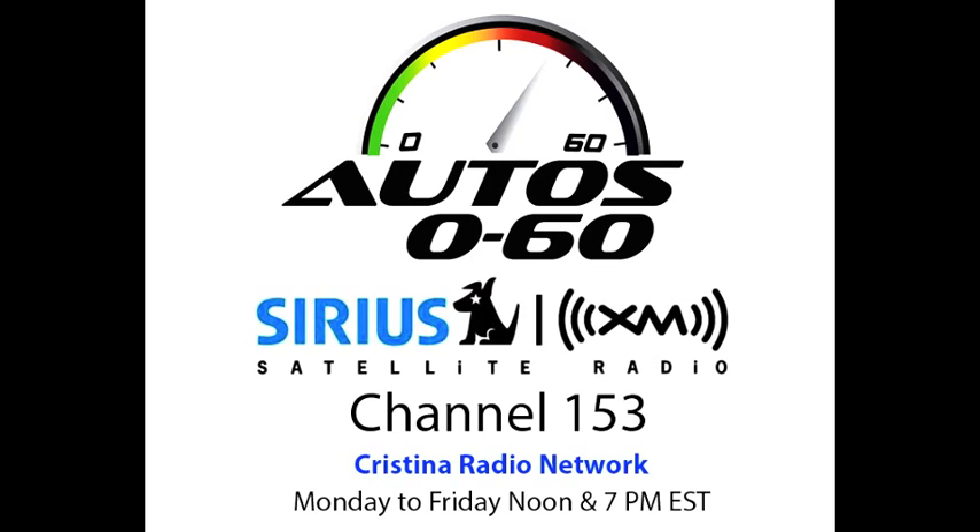The B-Class Electric is coming to market in the States next year — but not everywhere at first, right? We will introduce it in the so-called ZEV states first, starting mid-summer 2014, and then subsequently roll it out to all 50 states. Can we talk about pricing? I can't at this point, sorry. Well, thank you very much for the unique experience of riding along during testing of the new B-Class Electric. You're very welcome, thank you.